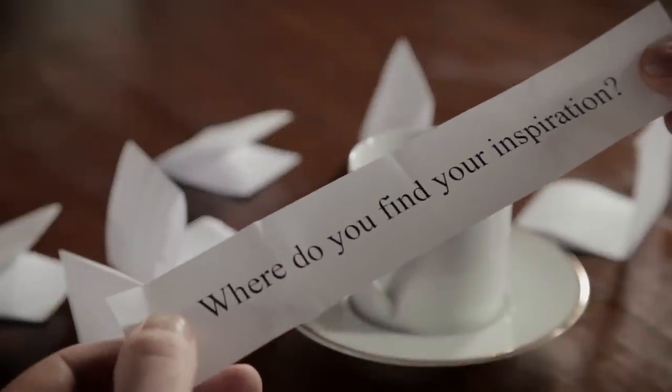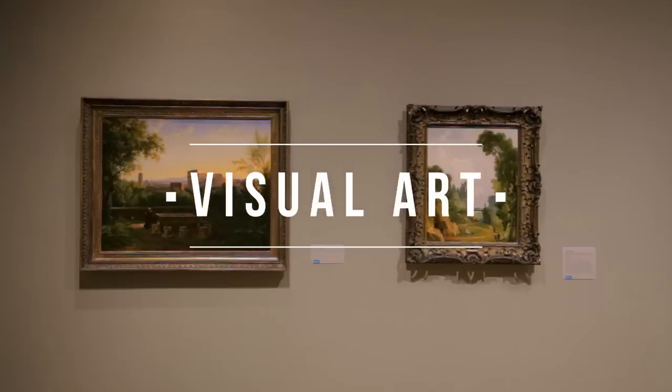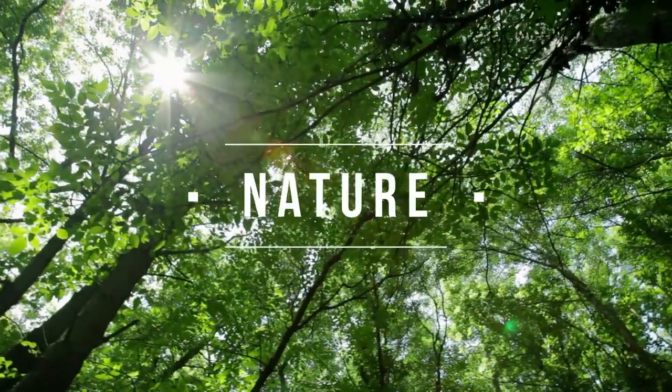Where do you find your inspiration? I find my inspiration in a number of things — in literature, visual art, and nature. And those are just a few.